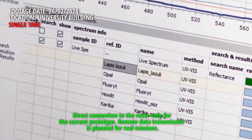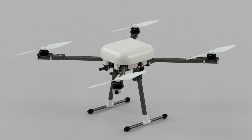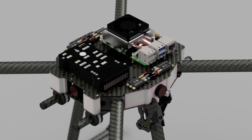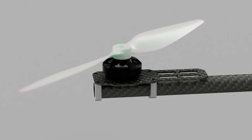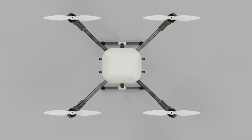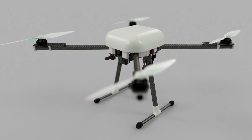Our team is designing a drone that can be operated manually and autonomously and will be used during science drone missions. The software stack will be based on ArduPilot. The drone will be equipped with a GNSS receiver, IMU, barometer and a set of cameras.